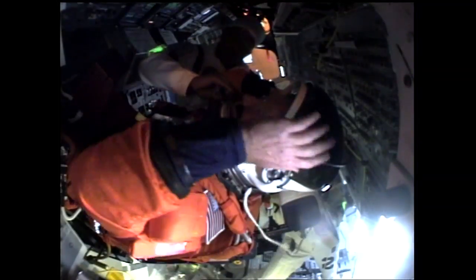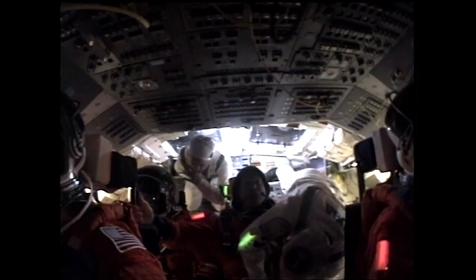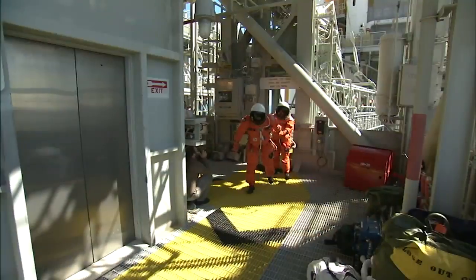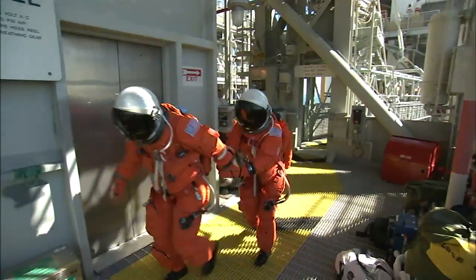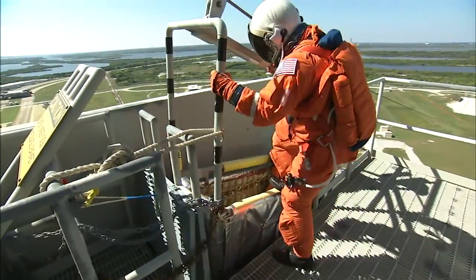As realistic as launch day itself, the flight crew took part in a simulated launch countdown that included operations and communication checks of a real liftoff, right down to a mock engine start. The final exercise included emergency pad evacuation procedures and jumping into the slide wire baskets.